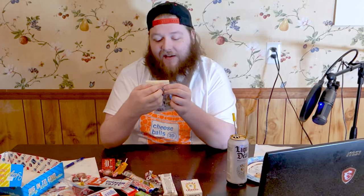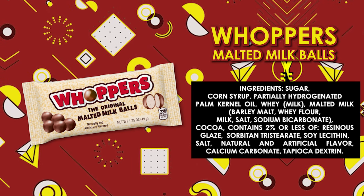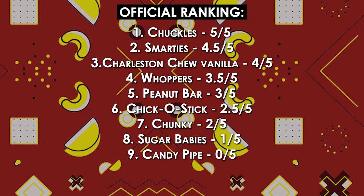Let's try a classic — Whoppers. I like Whoppers. I haven't had them in probably like eight years, but I remember enjoying Whoppers. Malted chocolate milk balls — basically what I remember them as. Pretty good. I'm going to give these a 3.5 out of five.